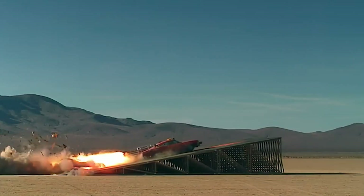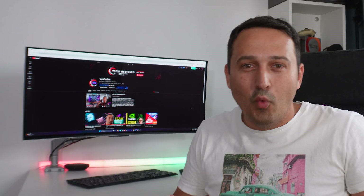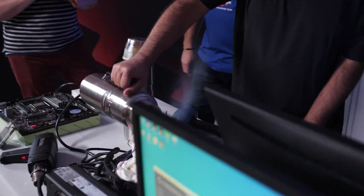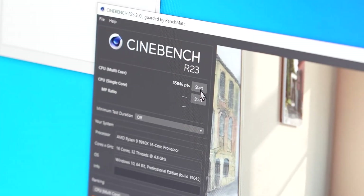But pushing it with LN2 cooling, it's like strapping a rocket to a rocket — it is that fast. The AMD Ryzen 9950X has been overclocked to 6.6 GHz with LN2, scoring 55,000 points in Cinebench R23.